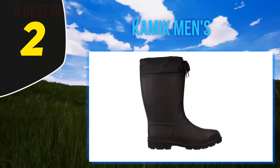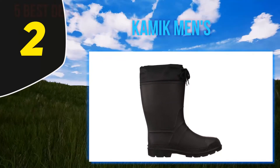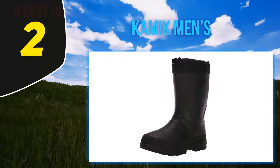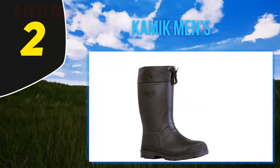Coming in at number two, the Kamik men's Hunter Boot is great for cold weather fishing but can be used in other climates as well. These boots have a minus 40 degree temperature rating with a removable 8mm thermal guard liner and adjustable snow collar. In warmer weather, simply remove the thermal liner — the boots are moisture wicking so your feet will stay dry.